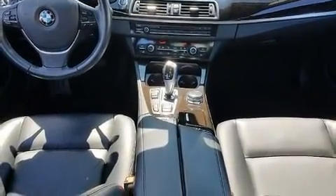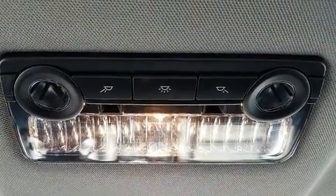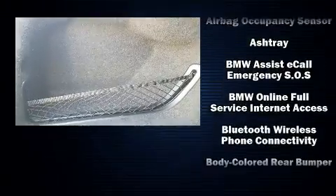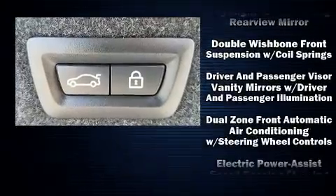BMW prioritized fit and finish as evidenced by speed-sensitive wipers, an automatic dimming rear-view mirror, front and rear air conditioning, and power front seats. For drivers who enjoy the natural environment, a power moonroof allows an infusion of fresh air.